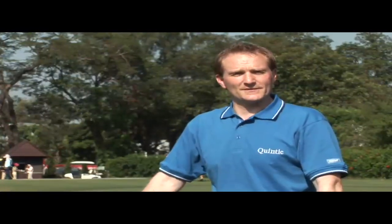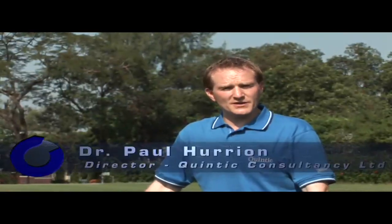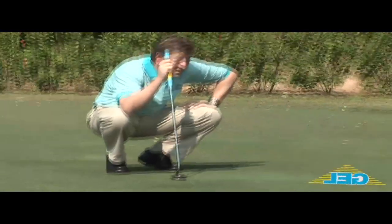Hi, I'm Dr. Paul Hurrian. I'm a specialist in golf biomechanics, in particular putting biomechanics. I'm here today to talk to you about the latest technology in putting — Groove Putters. Groove technology has the potential to dramatically reduce your scores.